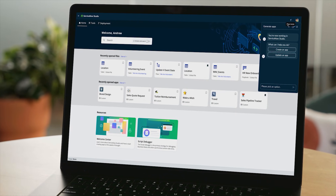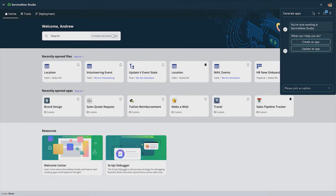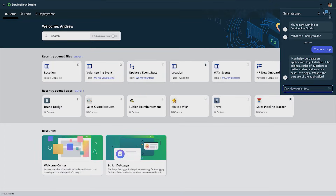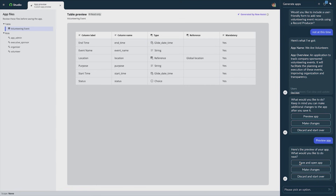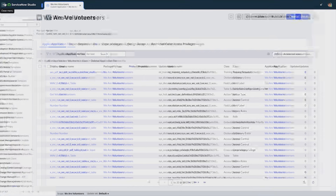It simplifies handling tickets, incidents, assets, and operations, making the day-to-day tasks easier for IT teams. Businesses love ServiceNow because it enhances productivity, reduces downtime, and improves user experience by automating routine processes.